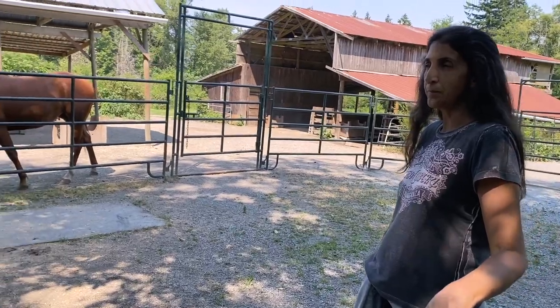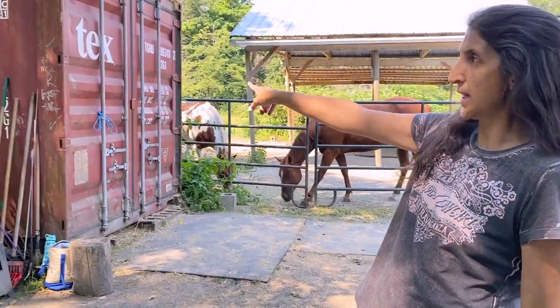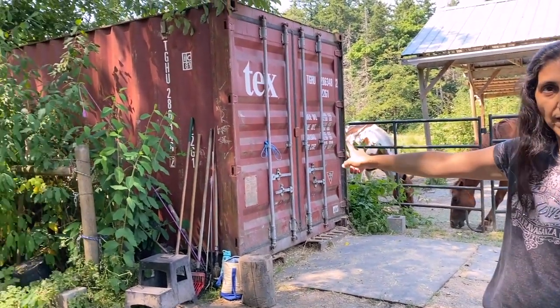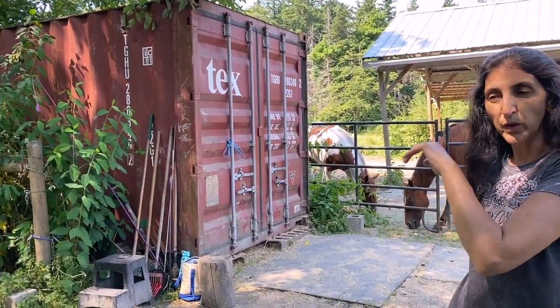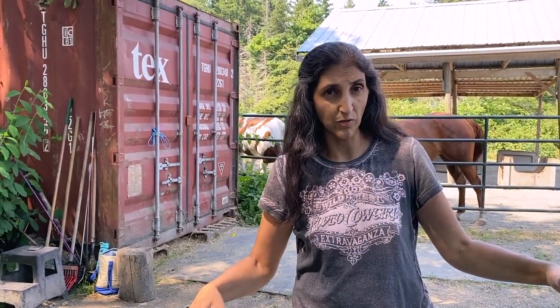So this is the hay arena. We have a 20-foot by 8-foot sea can that we store the hay in because we don't have enough barn space. We've had to use all the barn space for shelter space for the horses so they can have enough movement and enough feeding stations that nobody gets injured, and the lower-ranking horses don't get locked out of the food supply.